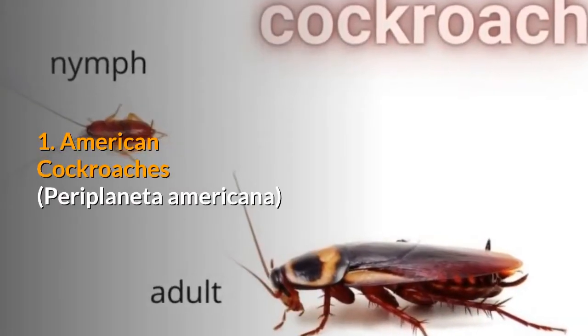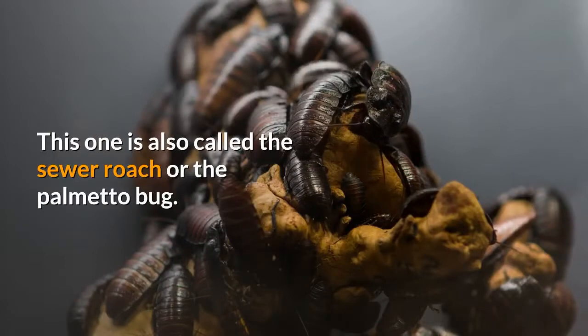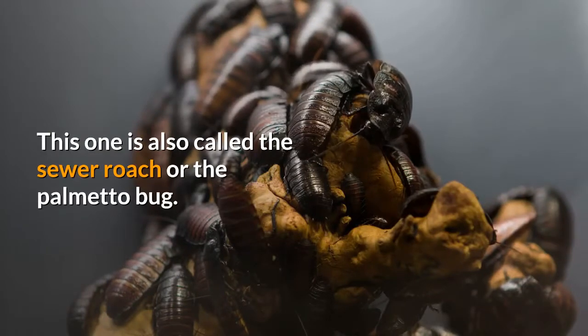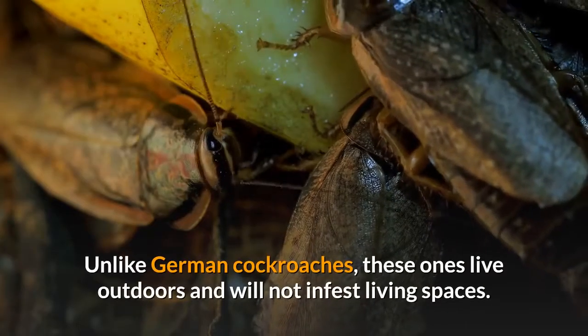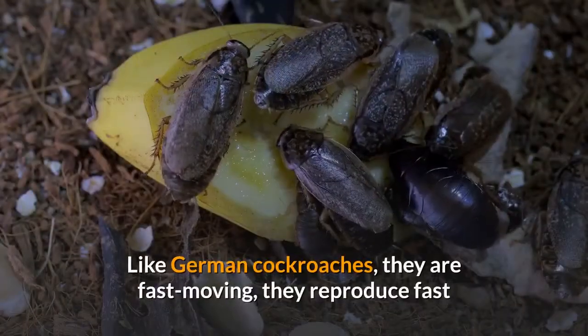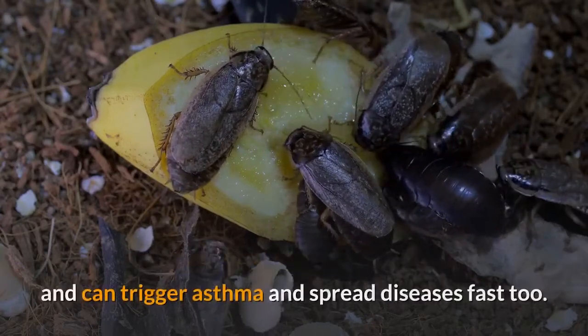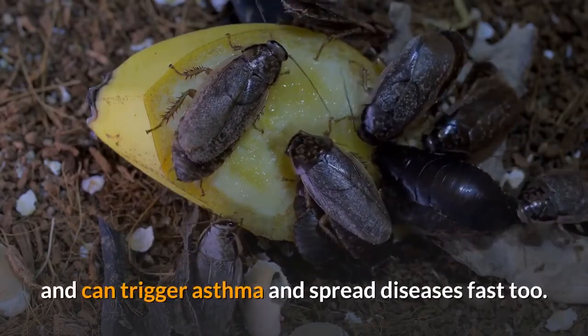1. American cockroaches. This one is also called the sewer roach or the palmetto bug. Unlike German cockroaches, these ones live outdoors and will not infest living spaces. Like German cockroaches, they are fast-moving, they reproduce fast, and can trigger asthma and spread diseases fast too.